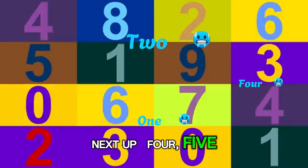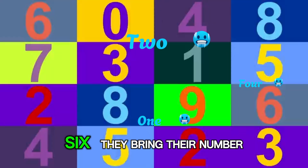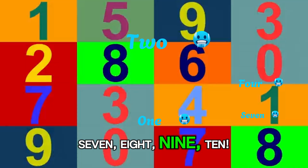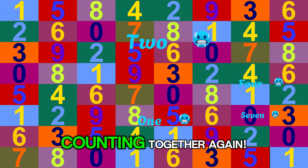Next up: 4, 5, 6 — they bring their number tricks. 7, 8, 9, 10 — counting together again.